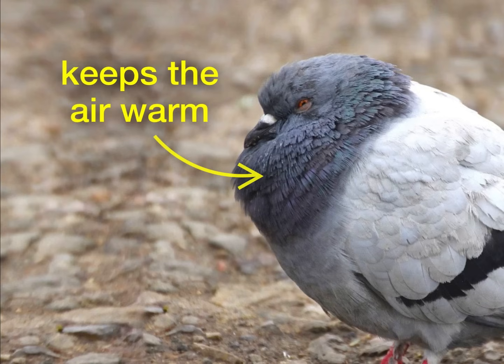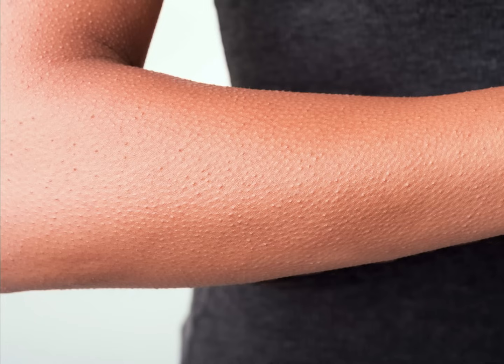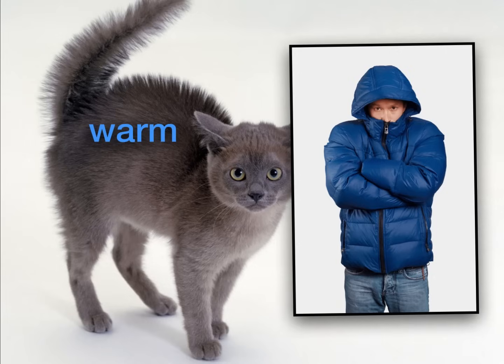Puffing up like that makes the fur or feathers act like a thick, comfy coat. So to solve the mystery — why do we get goosebumps? Human beings and many animals often get goosebumps when they're cold. Their skin raises up these little bumps, which makes their hairs stand straight out. For animals, that helps them stay warm. For human beings, it doesn't really help us stay warm.